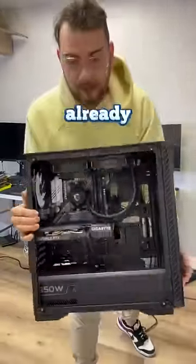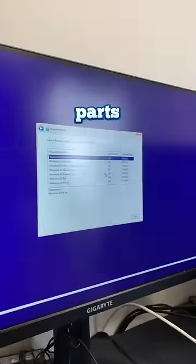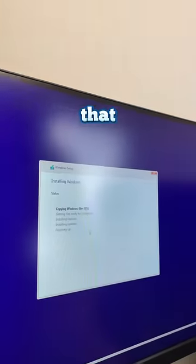I just finished building this computer and I'm already having a bunch of issues with it — I'm not even able to install Windows. Let's go ahead and plug everything in and make sure all the connections are secured. All the parts are brand new, so I'm going to assume that it's not that.